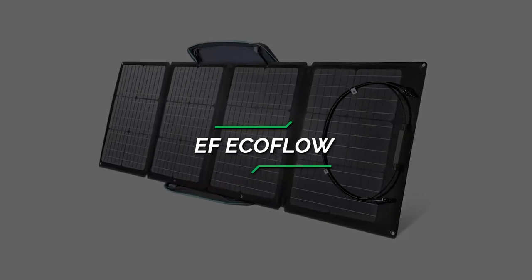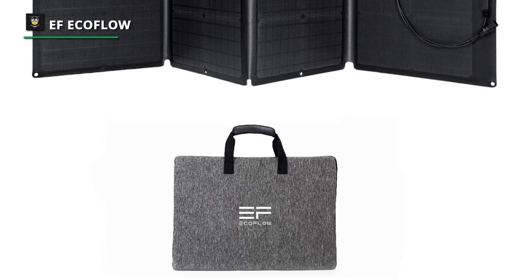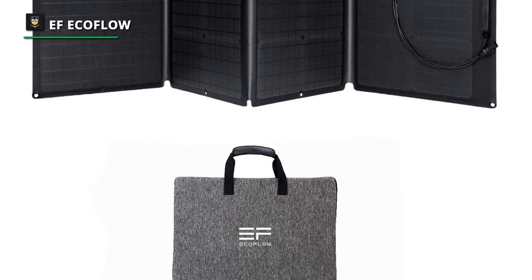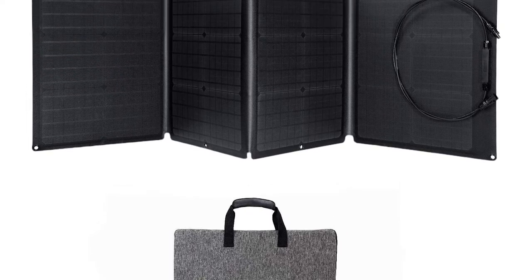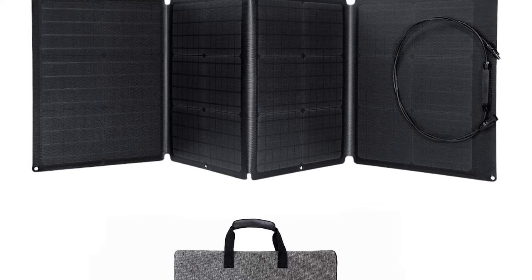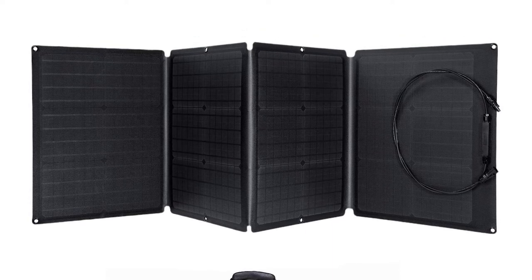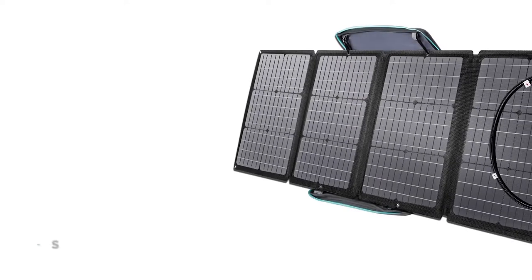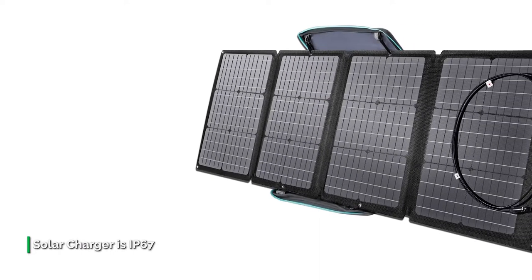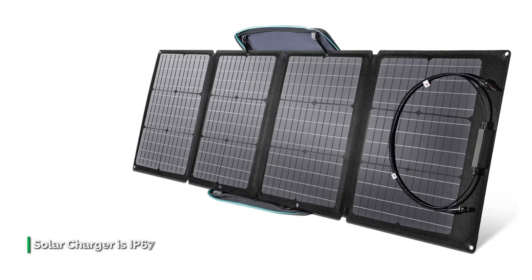Number four: EF EcoFlow. The EF EcoFlow 110 is one of the best portable solar panels on the market. It features a corrosion-resistant aluminum stand with four adjustable kickstands for fine-tuning the angle to get better sunshine. It can be unfolded into four panels and mounted on your RV or car via suction cups for day and night outdoor adventure. The solar charger is IP67 waterproof.